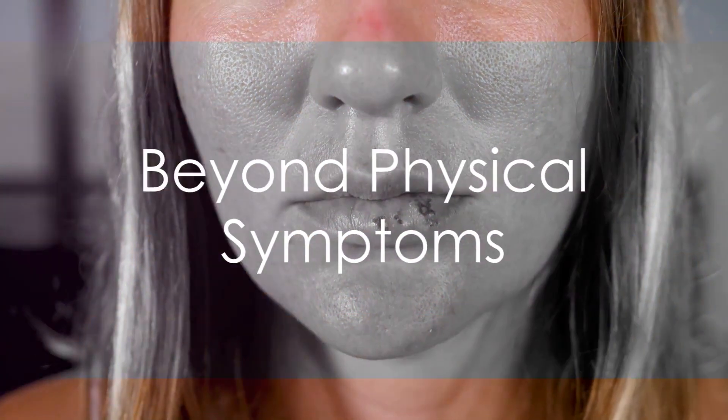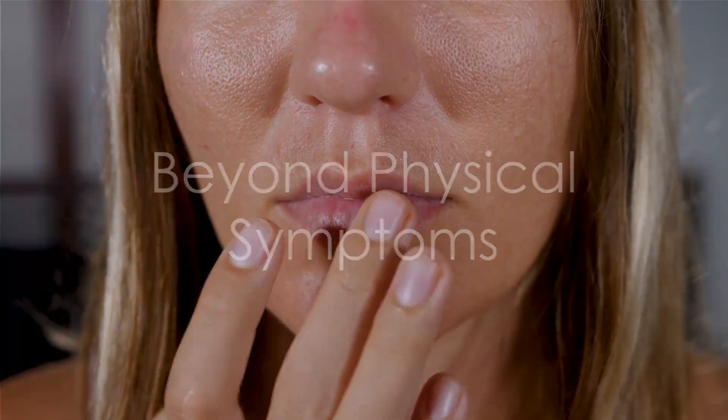Living with herpes is not just about managing physical symptoms. The psychological impact and social stigma can often be more challenging to navigate. It's time to debunk those myths and bring the truth to light.